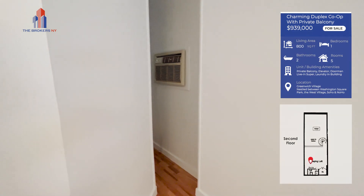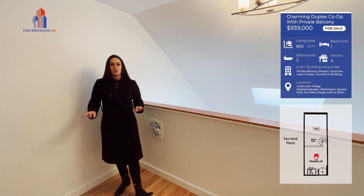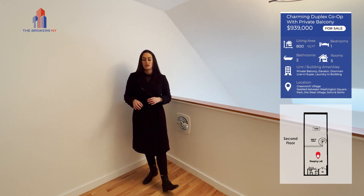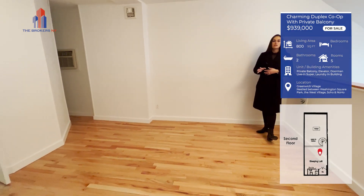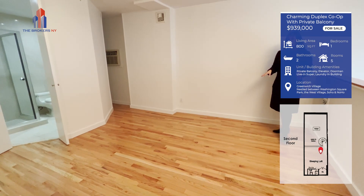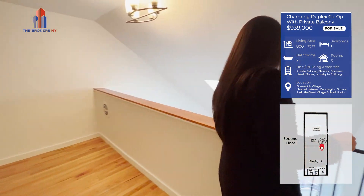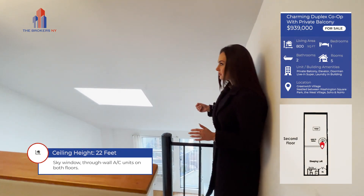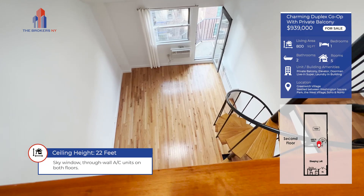This apartment is 800 square feet. In this bedroom area, you can for sure fit a king-size bed with additional dresser, mounting TVs, and nightstands — it's very spacious. And if you notice from the top here, these are 22-foot ceilings, and you have this great sky window.